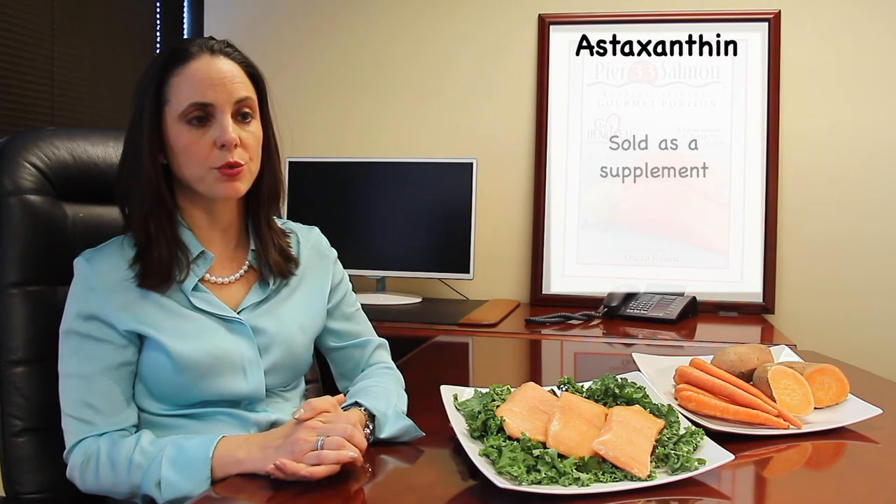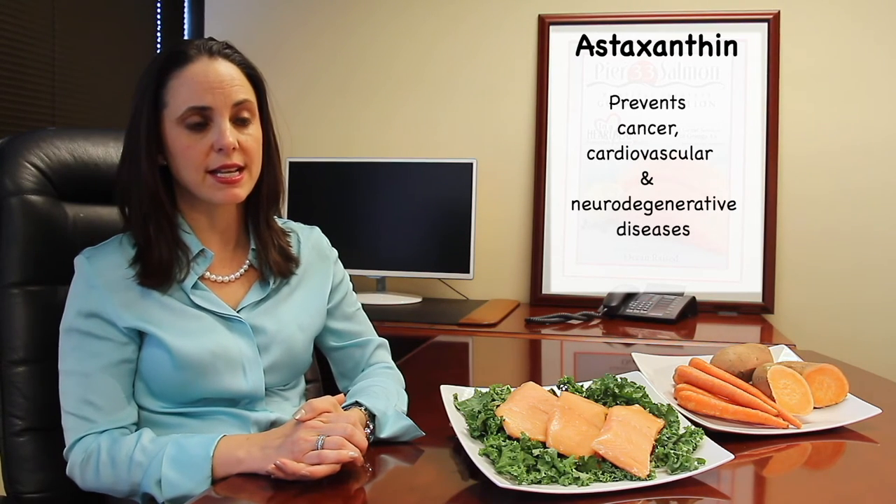This nutrient has been researched in connection with the prevention of certain diseases like cancer, cardiovascular, and neurodegenerative diseases, because it is such an effective anti-inflammatory, has immune-stimulating effects, and therapeutic benefits in the anti-aging process.